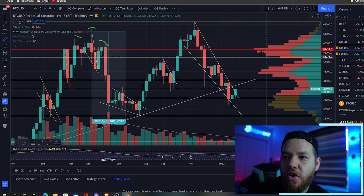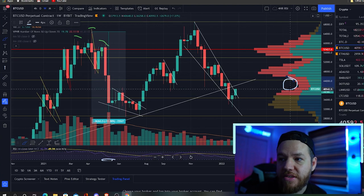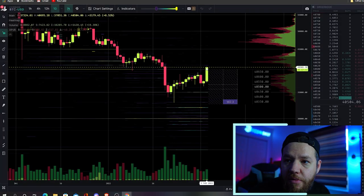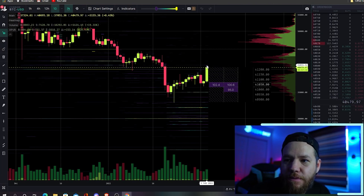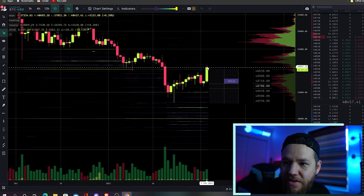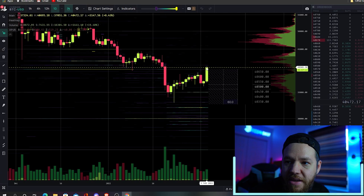If we pull up the weekly chart and the volume shelves, you can see this big gap right here that we should be able to fill once we break above $42,000. That would pretty much take us to the very next Fibonacci level, currently sitting around $44,000 to $45,000. If we look at the order book, I'm looking for sell walls. There's really not any big sell walls here. At $41,000 it's pretty much the biggest sell wall I see. Not even at $42,000 — the sell orders are very small. The biggest sell wall is actually at $40,750.